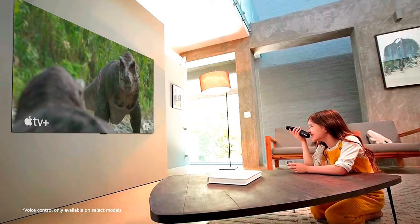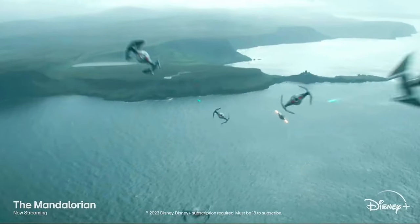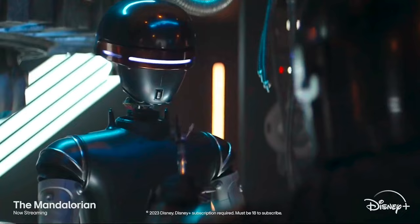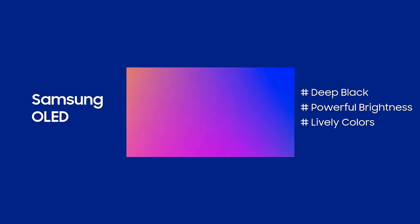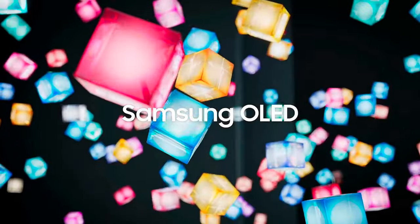In terms of brightness, the LG G4 has a next-gen MLA OLED panel delivering a brighter picture with a high max-peak highlight output, though it has noticeable glare. The Samsung S95D features a third-gen QD-OLED panel with anti-reflection coating and 1,600 nits peak brightness.